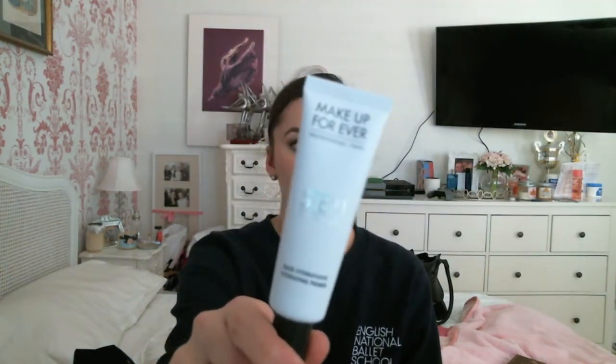I got the Makeup Forever Step One Skin Equalizer Primer - the hydrating one, of course, because my skin's always dry. It's kind of a whitey-bluish pale color and I wasn't expecting the applicator to look like this, but it's pretty cool. I might use this and the Smashbox primer in conjunction with each other - just see how it goes and get that extra boost for my skin.